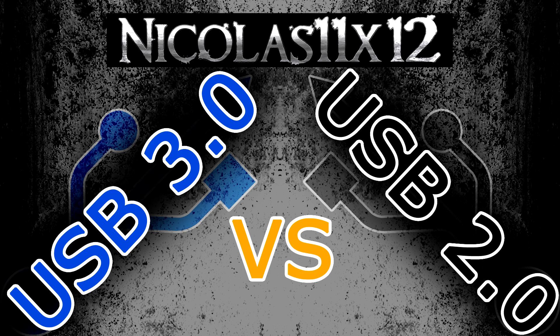There's so much marketing going on with USB 3.0, even now at the time of this video. But the question is, do you really benefit from USB 3.0 ports on your computer?